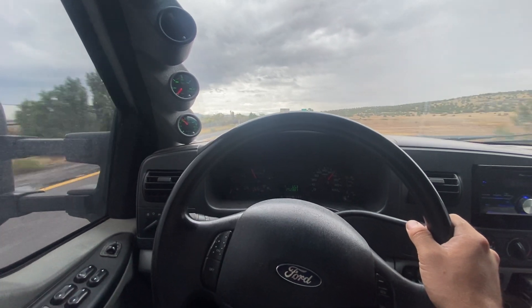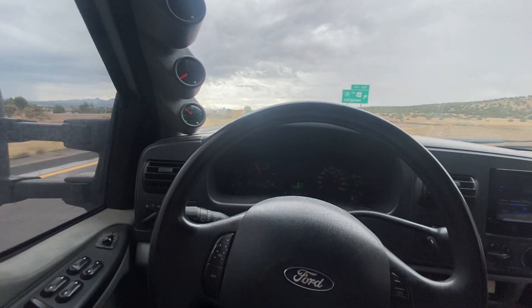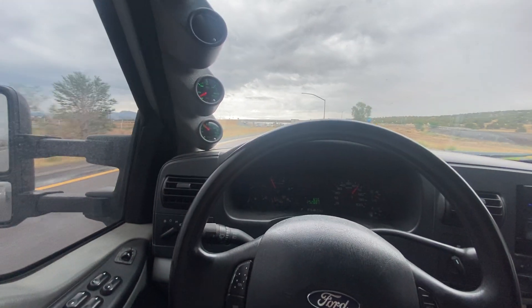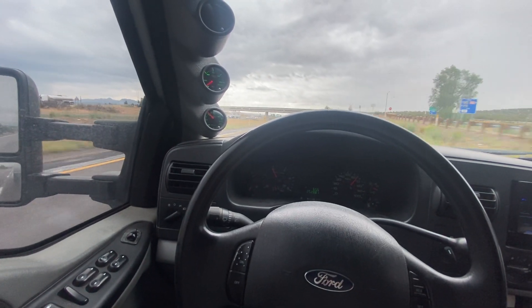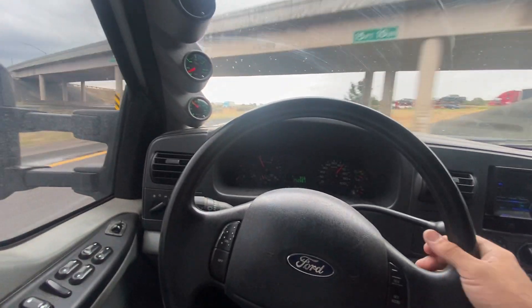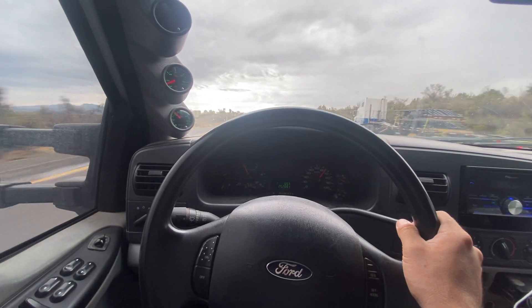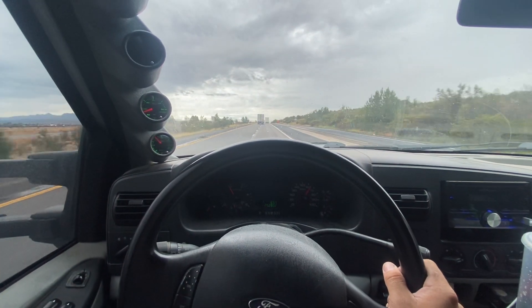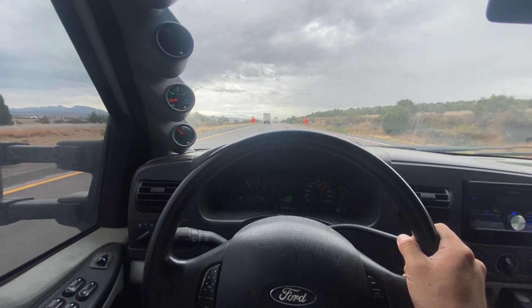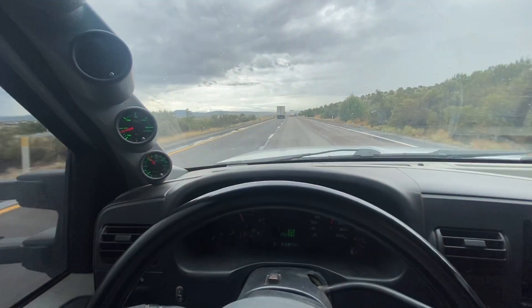Also, most people would not be recommending 190-30s to be towing with either. These Accurate Diesel 30% over nozzles are the first time I've ever used them. They run a bit hotter — they're a $350 set of nozzles, so they're going to run hotter than a set that's $550, like River City Diesel's nozzles.